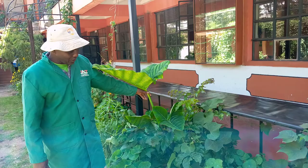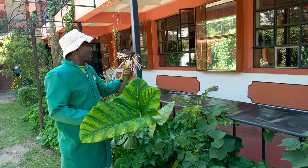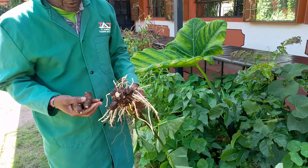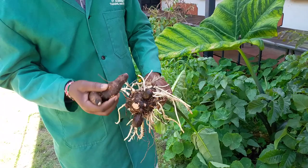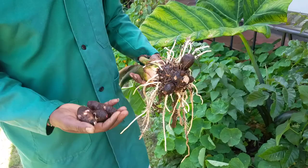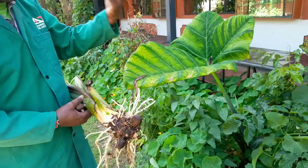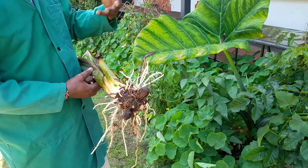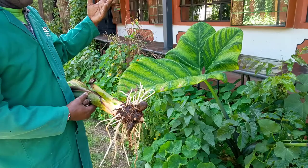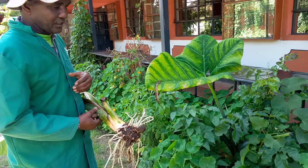We can see how the taro plant produces its roots — it has several of them. This one was still very young, but it already has several tubers. When given time, the taro can produce more than a kilogram of tubers from one plant. You can see this is just near the house where instead of planting flowers that you cannot utilize, here we plant food. We have multiple benefits: the beauty from the Nasturtium plant and also the food.